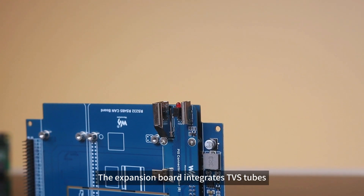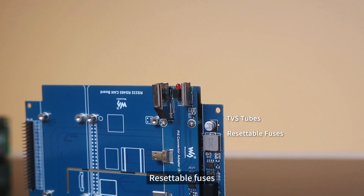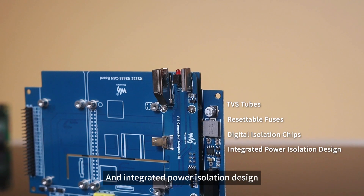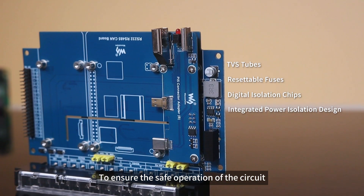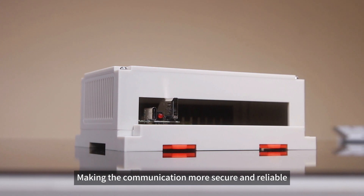The expansion board integrates TVS tubes, resettable fuses, digital isolation chips, and an integrated power isolation design and other protection measures to ensure the safe operation of the circuit, making the communication more secure and reliable.